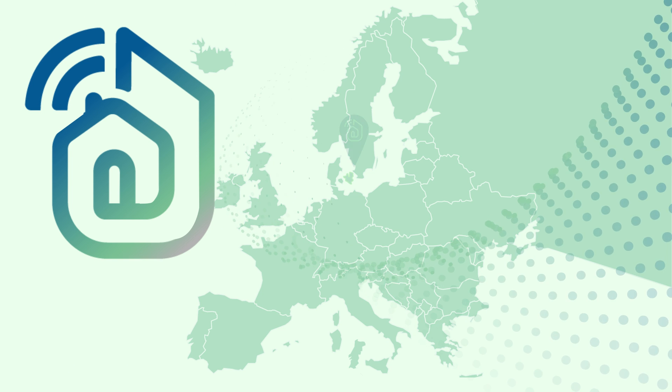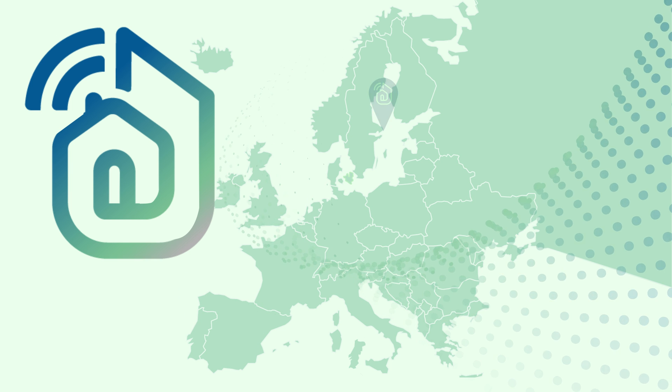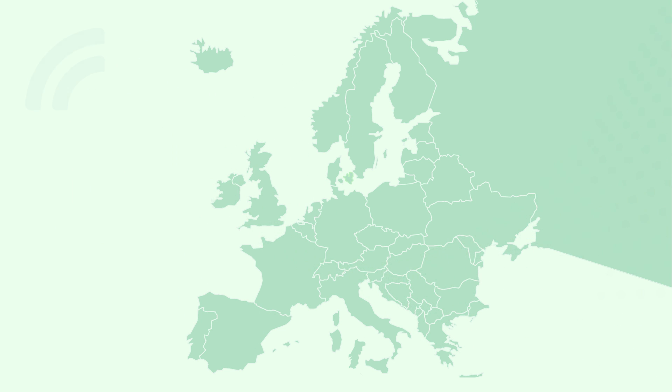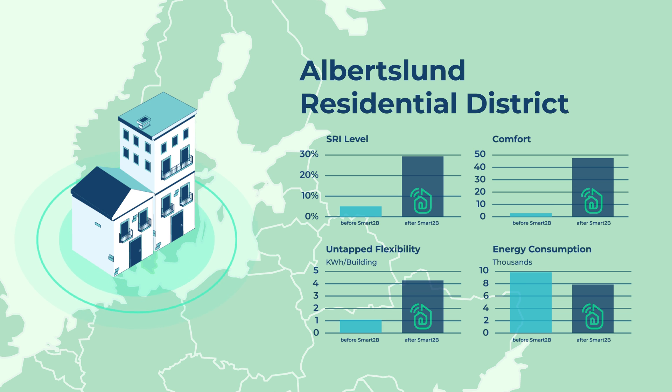Smart2B comprehends an array of European end-user communities involved in pilot activities in real-life environments. In the Arbeitslund residential district pilot, we explored both the integration of legacy equipment and existing BEMs, to optimise the overall energy management and exploit the building's flexibility potential.